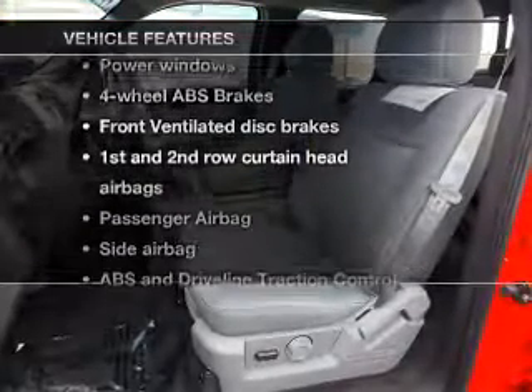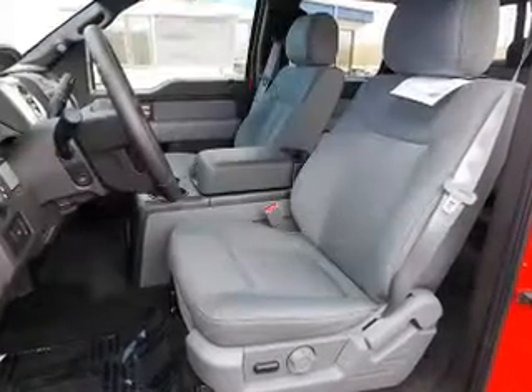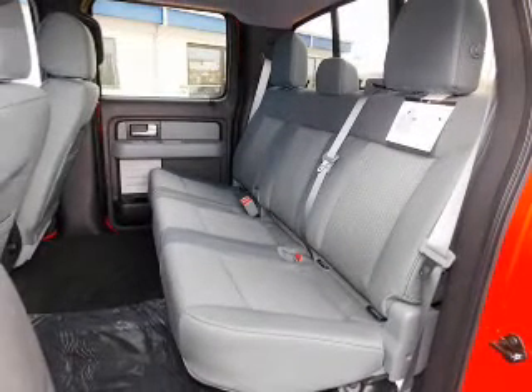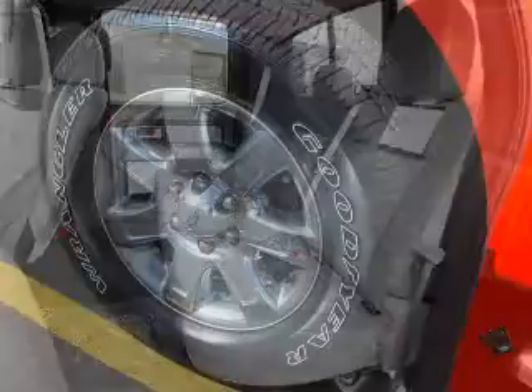Plus, enjoy these notable features that are included in this vehicle: power door locks, power windows, cruise control, Bluetooth wireless, AM-FM stereo, power mirrors, and power steering.